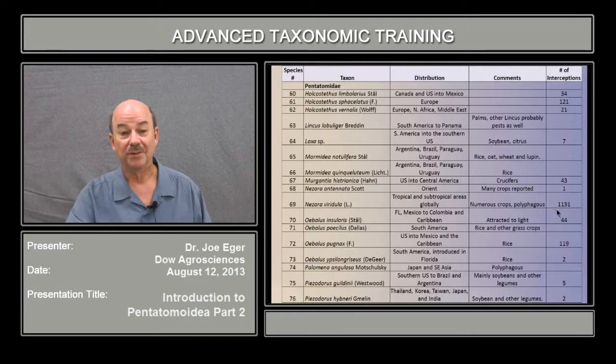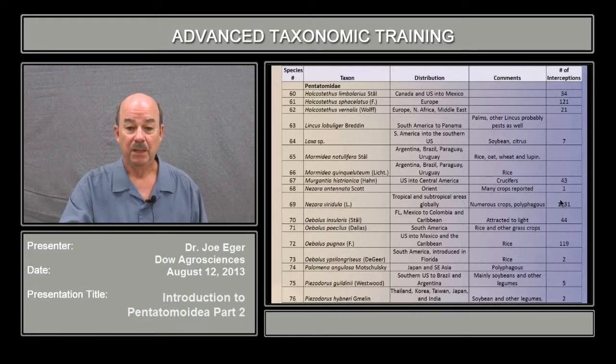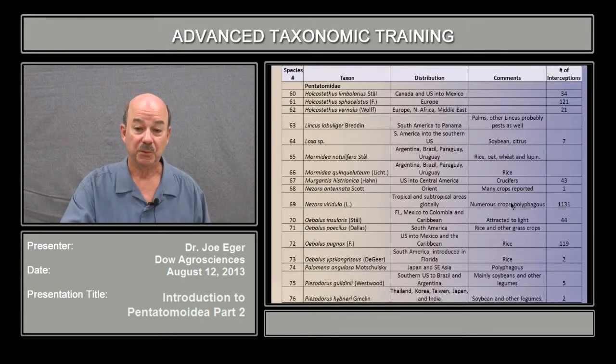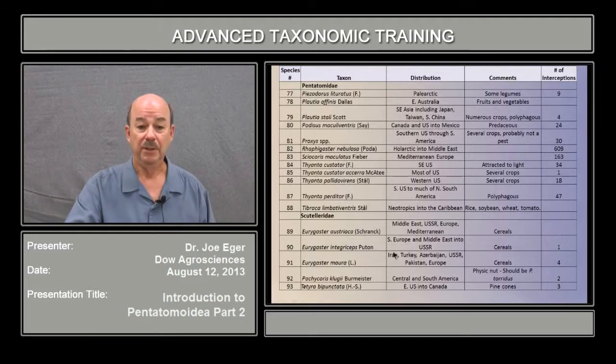Nezara viridula was the number one intercepted Pentatomoid with 1,131 interceptions. This is the number of times it was intercepted, and it feeds on numerous crops. This thing is African in origin and was spread many years ago; it's now global in tropical and subtropical areas. In the Scutellaridae, there weren't a lot of Scutelarids intercepted — very few interceptions — but Eurygaster integriceps is a major pest of cereals in southern Europe and the Middle East, and there are a number of other Eurygaster species that are very important. Also included are Pachycoris klugii, a pest of some tree crops in the tropics, and Tetyra bipunctata, a U.S. species that is a major pest of pine orchards.